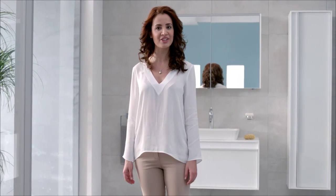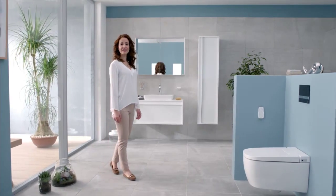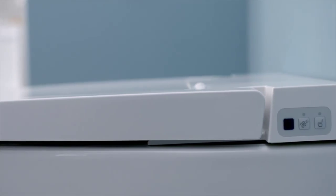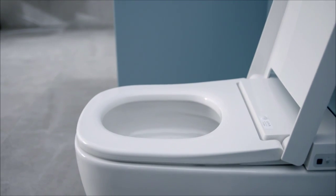Hands-free personal sanitation, fine-tuned to your preferences. The smart features of V-Care include four different washing choices, seat, water and dryer heat settings, automatic seat operation and odor absorption.